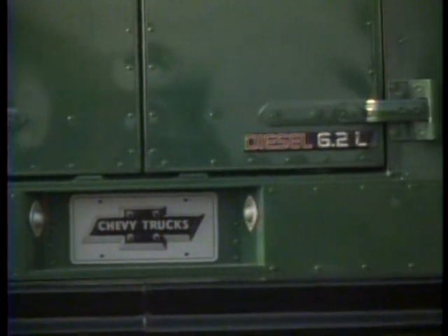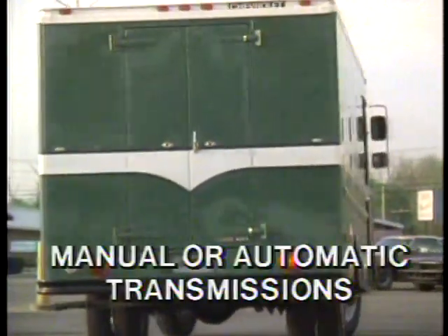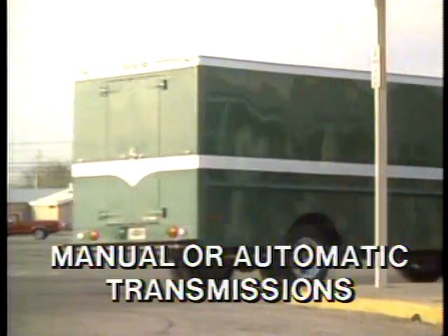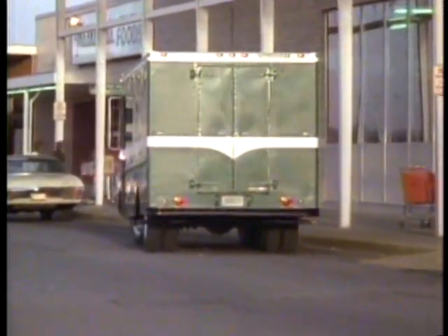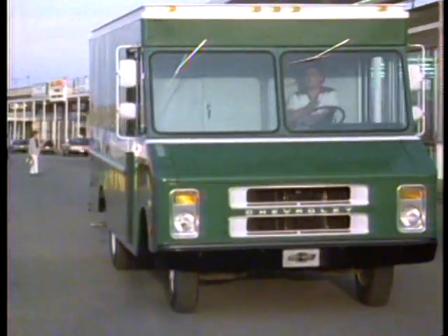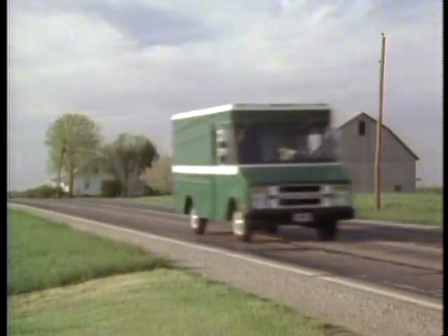Great fuel efficiency and plenty of power to get full loads rolling, with a choice of manual or optional automatic transmissions. All Step Vans come standard with features that make the delivery job easier, including power steering and power brakes, a front stabilizer bar for body lean control, and a 40-gallon fuel tank to assure long routing between fill-ups.